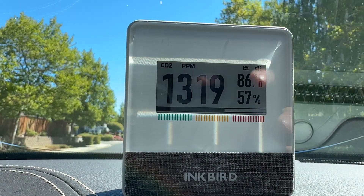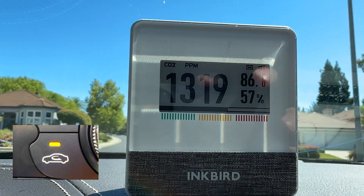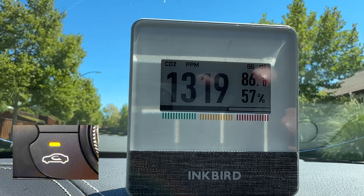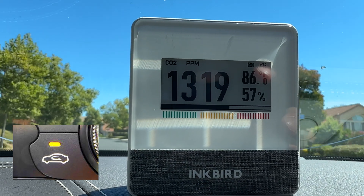I then put it in my car for a long road trip with the recirculation button on, which I usually do to avoid smelling diesel exhaust. But after some time, I did realize that it caused the CO2 levels to peak. So I cycle the recirculation button on and off now as needed.